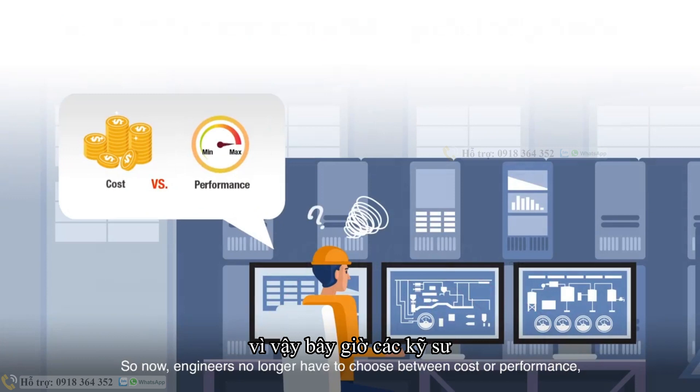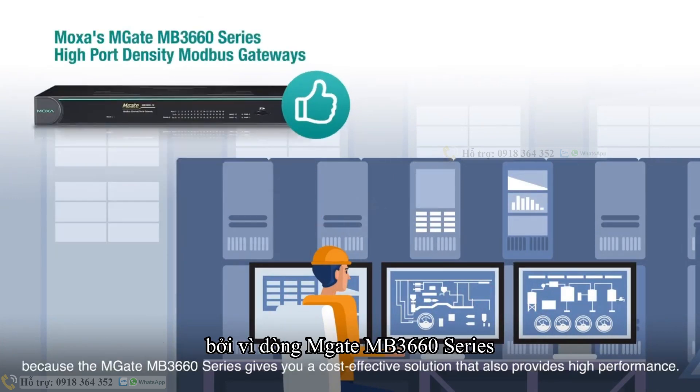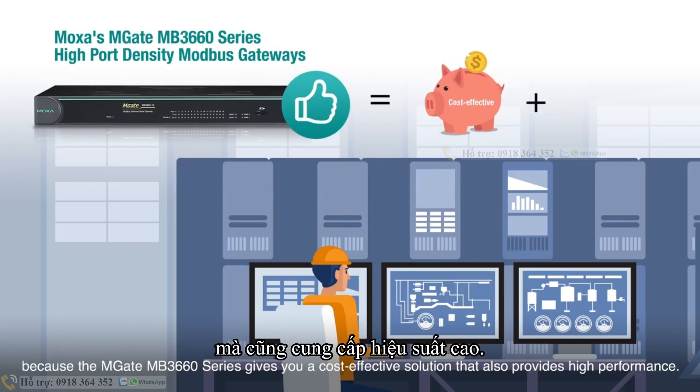So now, engineers no longer have to choose between cost or performance, because the MGate MB3660 series gives you a cost-effective solution that also provides high performance.